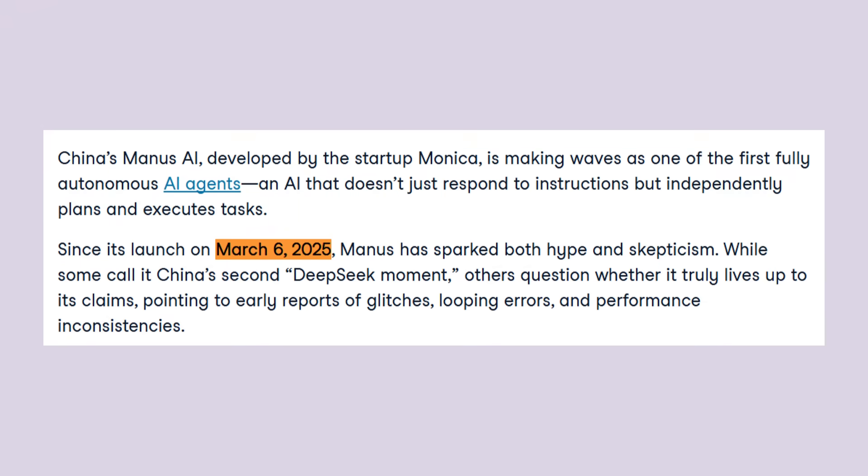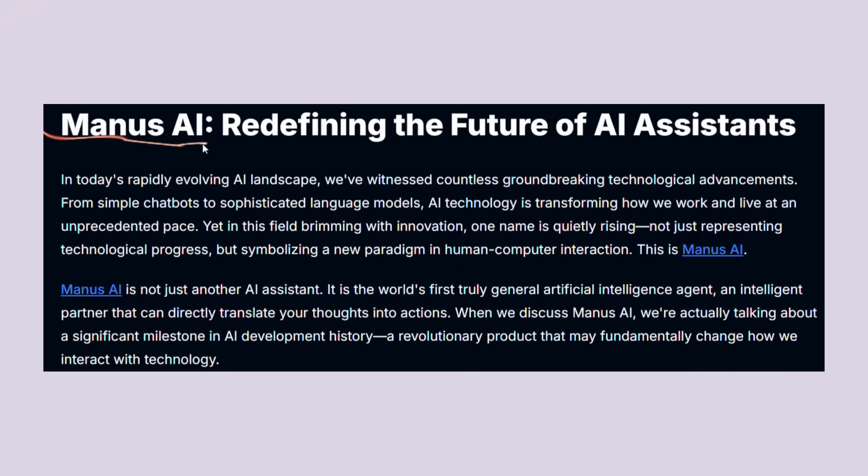Manus AI just launched from China in March 2025. This is what they call a general AI agent — that means it doesn't just chat with you, it actually does stuff for you. Traditional AI tools like ChatGPT or Claude give you text answers, maybe help you write an email or explain something. But Manus actually executes tasks from start to finish.